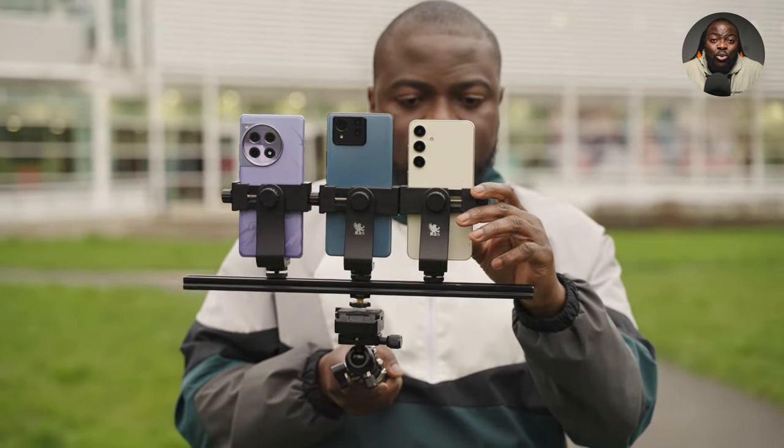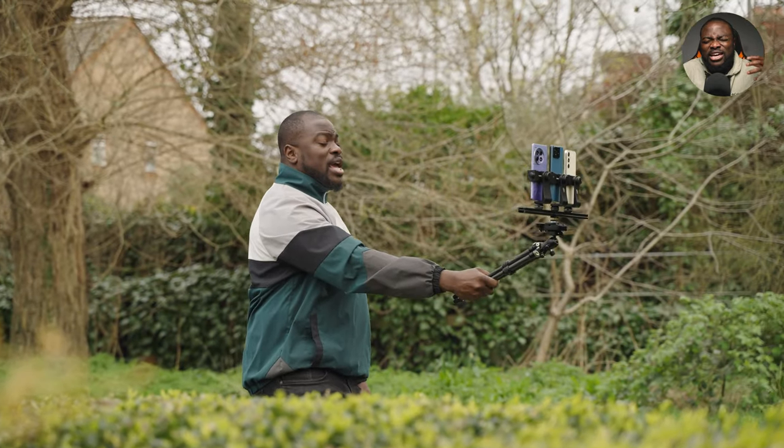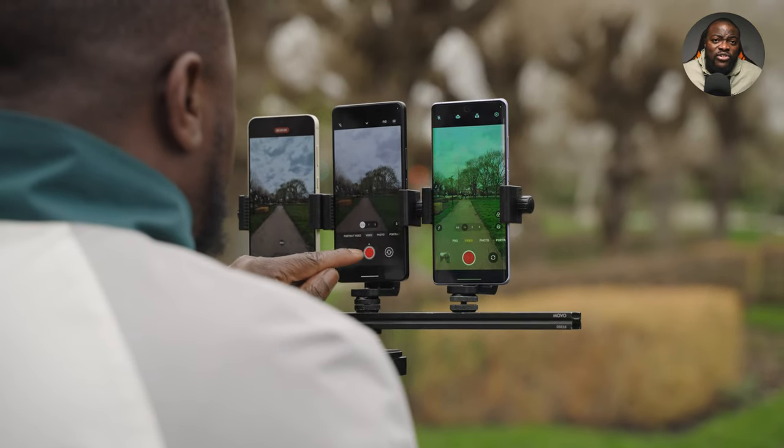There will be chapters linked in the description below. Definitely get your popcorn and your drink and sit back and relax — it's going to be worthwhile. The first section of this camera comparison is based on video, then we'll go to photos. Let's get into it.